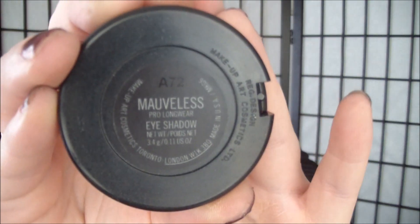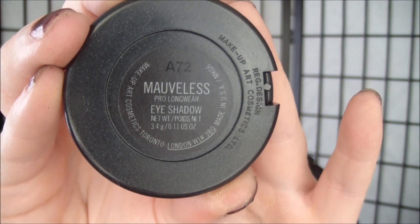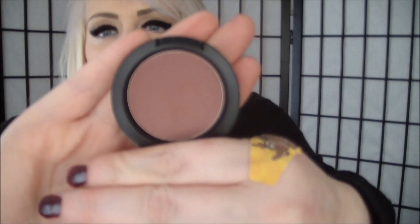MAC messed up my order by accident, but that's okay — I'll just go return it. LisaLisaD1 was raving about this prolonged eyeshadow in Mauveless. It's just a gorgeous, looks like a maroon type, mauvy plum color. It's so smooth and it's a matte finish. It would look like a great transition color — it kind of reminds me of a darker tees color. Very, very nice.